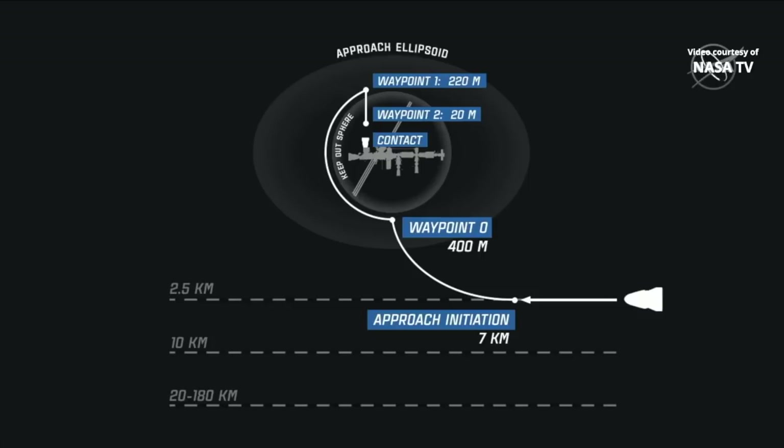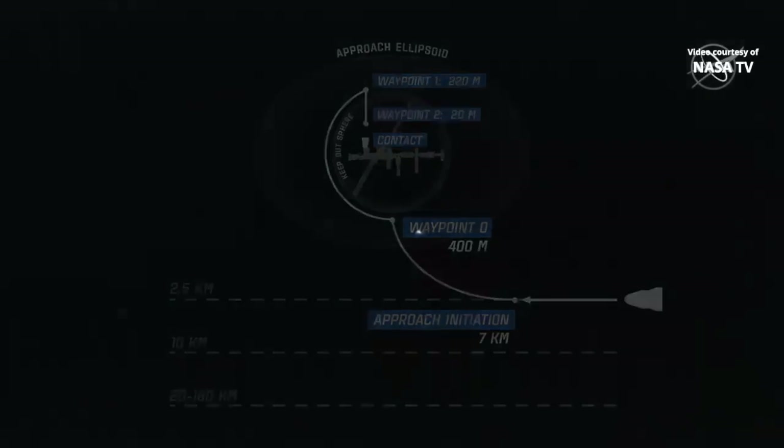Approach initiation burn is complete. Dragon is 31 minutes from 1,000 meters. Awesome. Great news. 31 minutes from 1,000 meters. Now getting views of SpaceX Cargo Dragon as it makes its way towards the International Space Station after successfully conducting an approach-initiation burn and an approach-initiation mid-course maneuver.